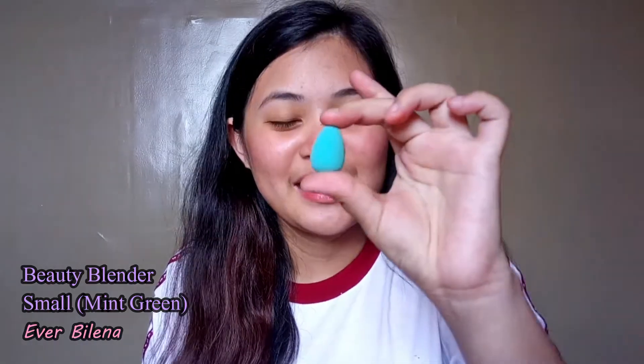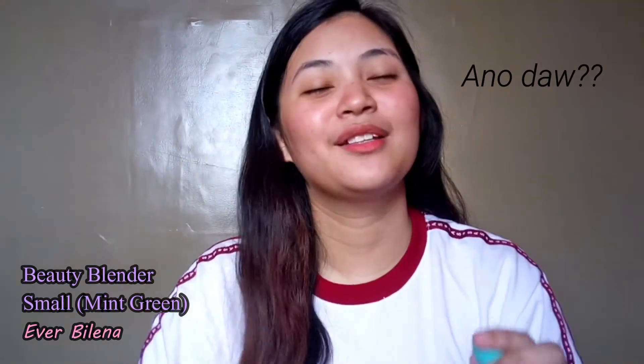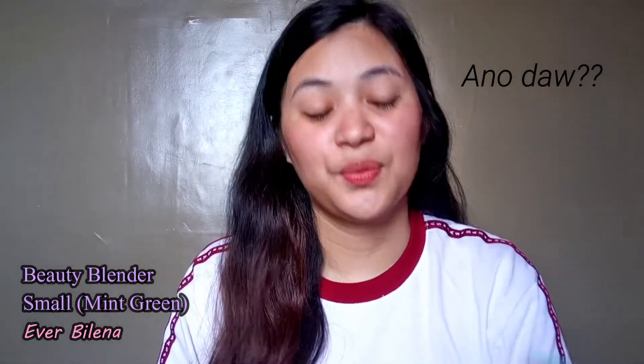Then I have my beauty blender — it's cute! It's small and it's from Everbella. I want to buy a new one though. Since I don't use foundation, the sponge I need is small — really just for under eye concealer. I actually prefer using my hands more because the heat from my fingers helps the product absorb better, so I mainly use the beauty blender just for under my eyes.